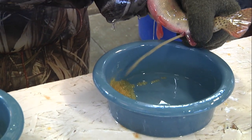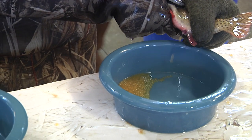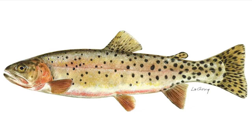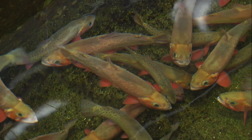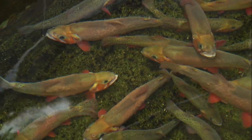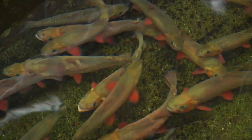Colorado River cutthroat, or CRCs, are arguably the most colorful of Wyoming's cutthroat trout — olive green to brown on the dorsal side with a golden yellow to orange and red color on the sides. In spawning mode, they're even more vibrant. CRCs have black spots, often larger than other cutthroat, with the largest spots near the tail.